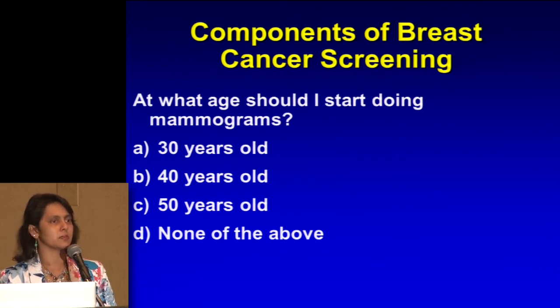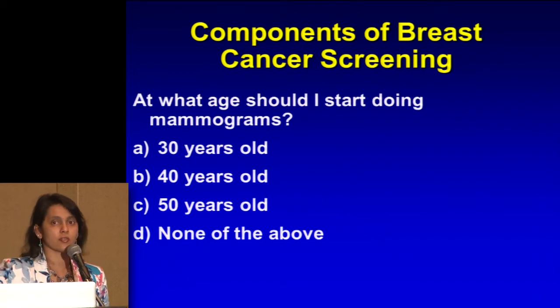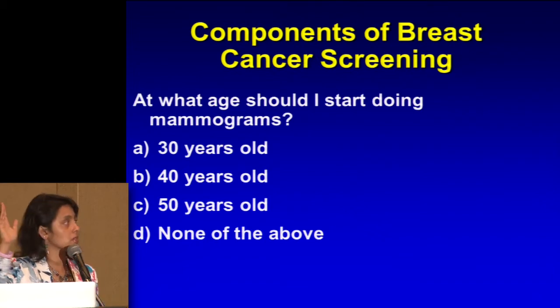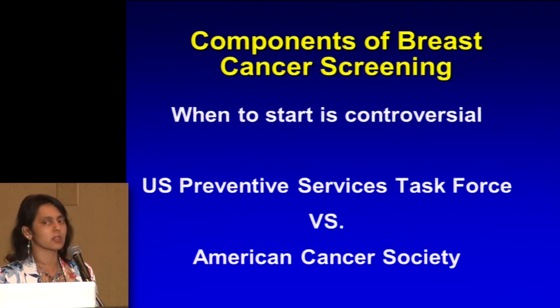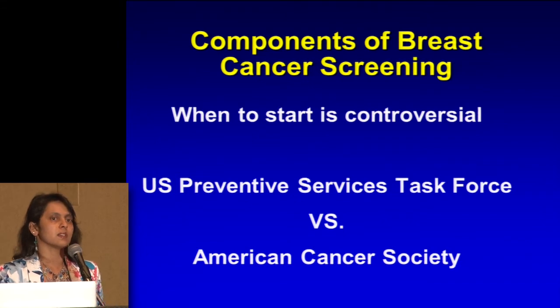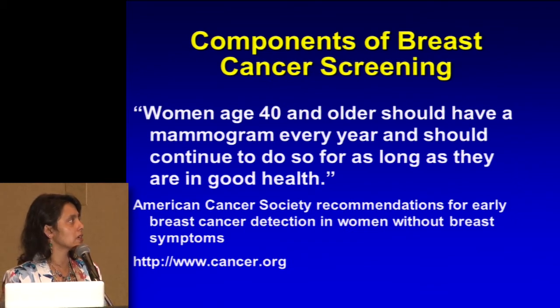At what age should I start doing mammograms? Very controversial question. There are two groups out there. The American Cancer Society recommends women age 40 and older should have a mammogram every year and continue to do so for as long as they are in good health. The radiologists align themselves with the American Cancer Society guidelines — that's what our governing body, the American College of Radiology, goes along with. The U.S. Preventive Services Task Force recommends age 50 every two years. I'm putting that out there so you know what it is, because you might hear this from your friends, relatives, or physicians.